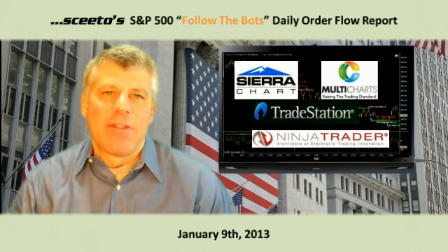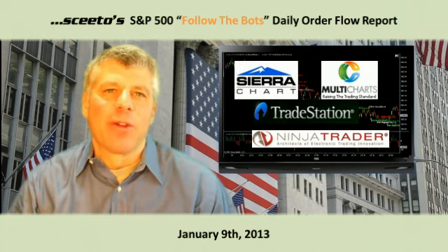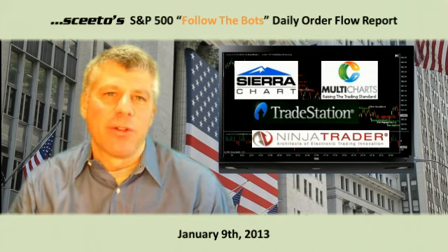Hi, I'm Carl Weiss, the Chief Algorithmic Architect here at SCEEDO. SCEEDO's advanced algorithmic order flow monitoring data can be surfaced in real time in NinjaTrader, SierraChart, Multicharts, and TradeStation. Register for a free trial at www.sceedo.com. Thanks for stopping by.